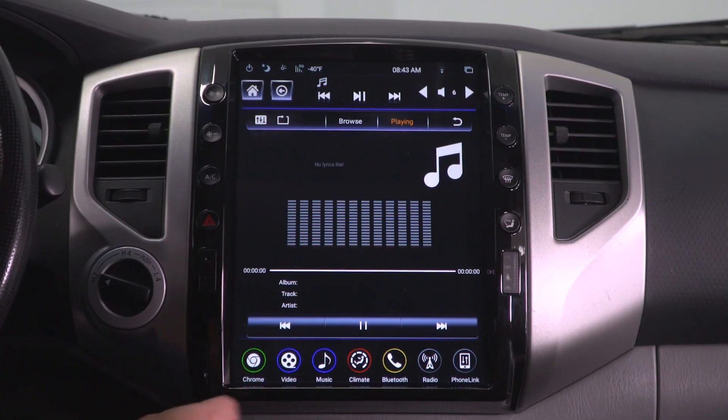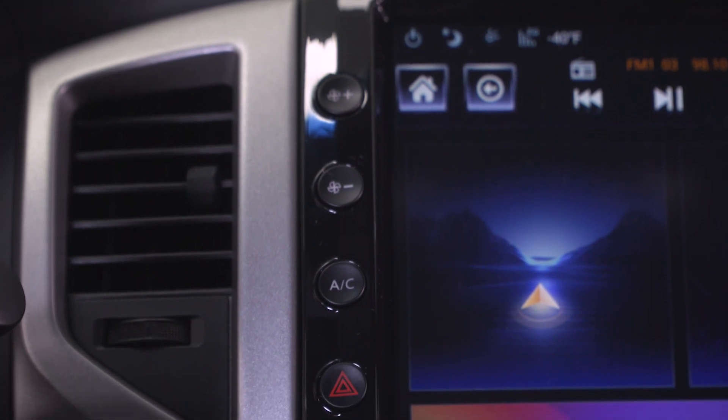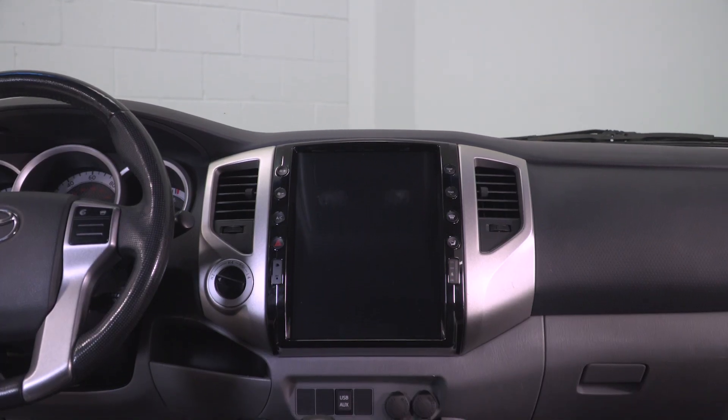It also integrates all of your climate controls built right into the unit, and you're gonna have some tactile buttons on the side. This offers a very modern feel whenever you need to control your fans, AC, heat temps, and more. The system will also be compatible with your factory backup camera if your Tacoma is equipped, just with a bigger screen to display it for better visibility, and you can even integrate accessory front and side cameras if you choose to add them.